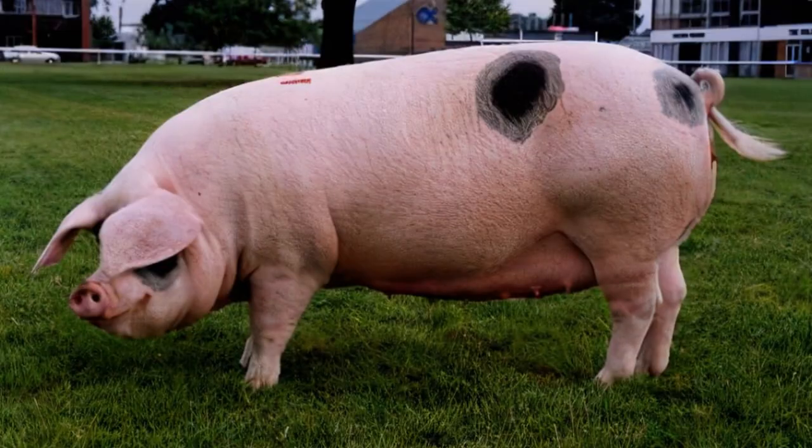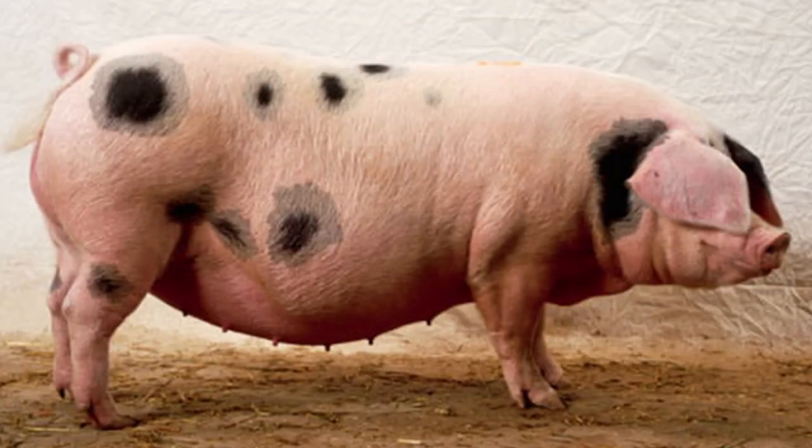GOS pigs are medium to large size animals, predominantly white in color with black spots. The black spot is mandatory for the breed, and there must be at least one spot on the body to be accepted into the registry. The spot should be black, but not blue. The head is long with a slightly dished nose. The ears are large, nearly covering the face. Legs are strong and straight.